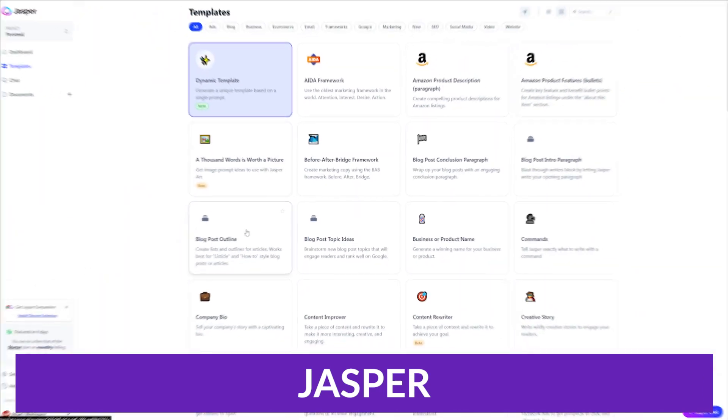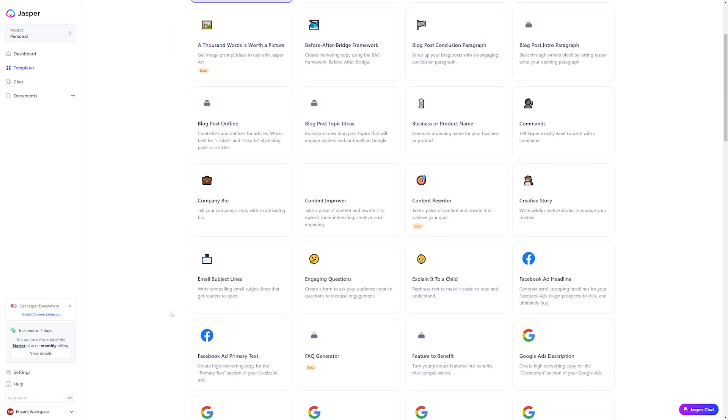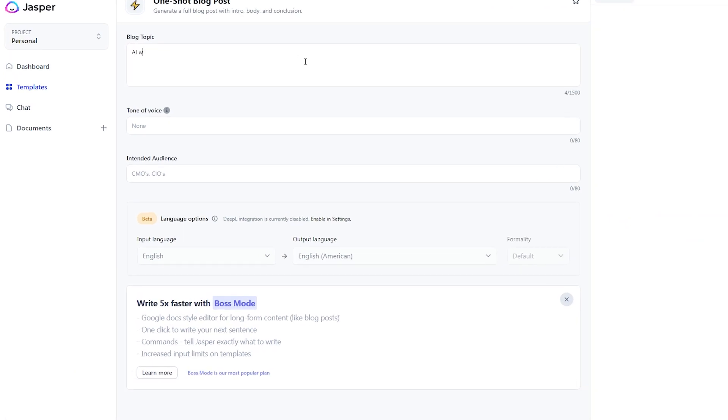The second tool we have to talk about is Jasper. Jasper is an all-purpose AI tool designed to help users with various tasks such as content generation and AI image generation. It became one of our top choices because it's refined what it means to be an AI writer more than other tools in its category. It doesn't just use a simple ChatGPT-3 API to create content, but it also mixes its own LLM with trained marketing and sales data.